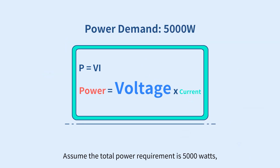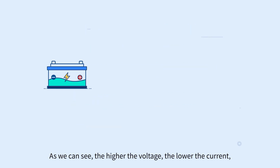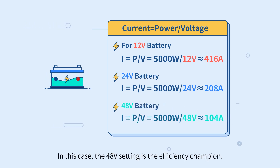Assuming the total power requirement is 5000 watts, we can use the same formula to calculate the current at different voltages. As we can see, the higher the voltage, the lower the current, which means less energy is wasted. In this case, 48 volt is the efficiency champion.